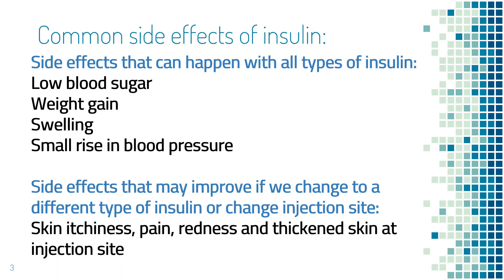Let's first review the common side effects of insulin. Some side effects are the same among all types of insulin. These include low blood sugar, weight gain, swelling, and maybe a small rise in blood pressure. Changing to a different type of insulin will not make much difference.